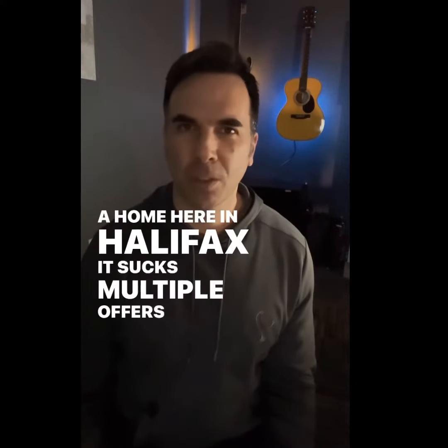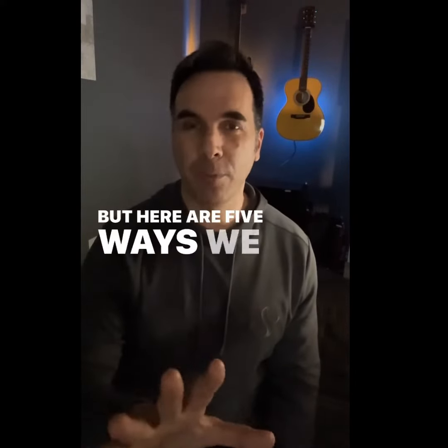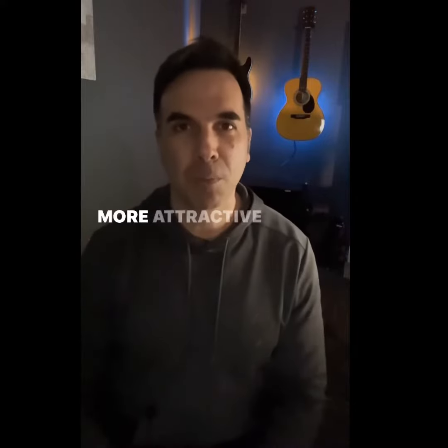Buying a home here in Halifax, it sucks. Multiple offers in most cases, but here are five ways we can help make your offer that much more attractive to those sellers.